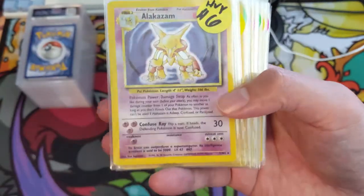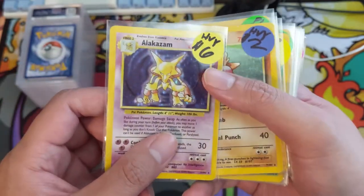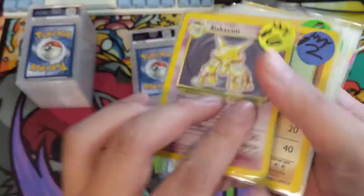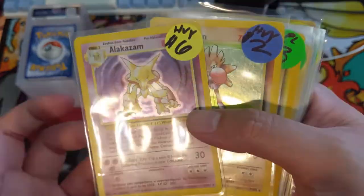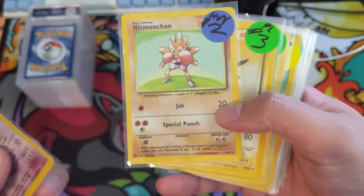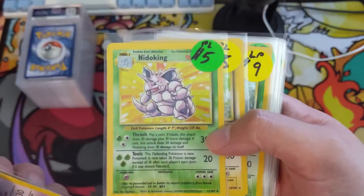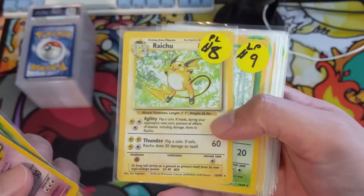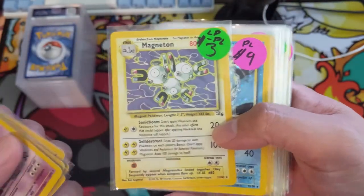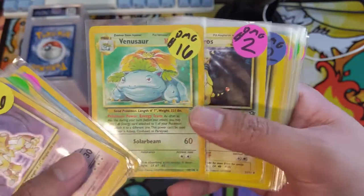We got a bunch of WotC holos from them. First up is a Base Set Alakazam — heavy play condition, but for a 1999 card for less than ten dollars it looks great for a binder collection. I feel like binder collections are super underrated. PSA is the gold standard for holding value, but occasionally looking at your PSA collection is a hassle — most are in storage and you don't want anything to get damaged.